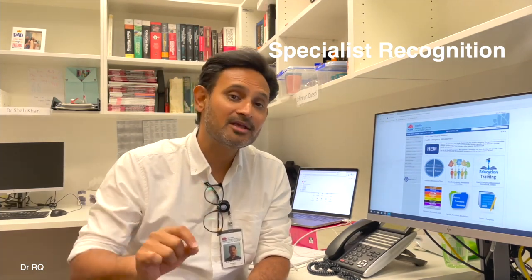Number four is what we call the specialist recognition pathway. This is a very popular pathway for doctors who are fully qualified by virtue of completing their fellowship or an MD exam back home, plus they've completed all the training requirements of that specialist qualification, and they're working as a specialist back home for at least two years. They can then apply directly to the respective colleges — surgery, medicine, general practice, or emergency medicine — to have their qualifications, exams, and training time accredited.